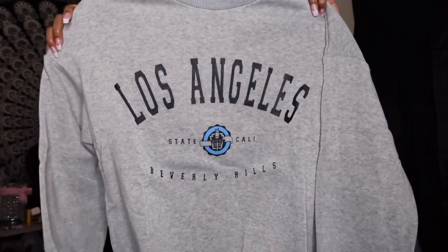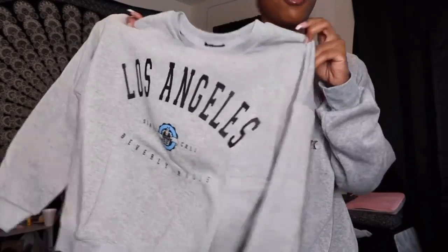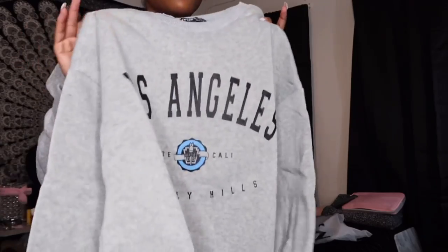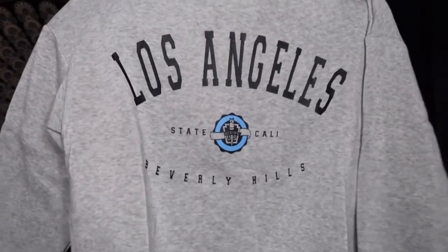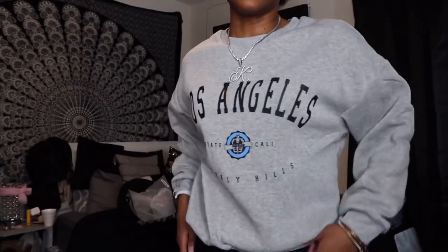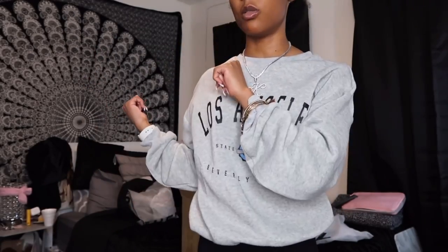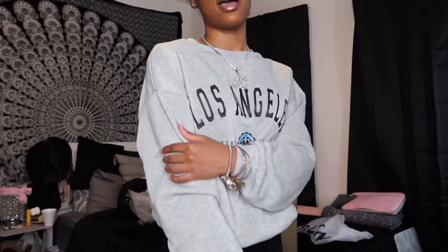The next sweater says 'Los Angeles State, Cali, Beverly Hills.' It's the same color as the one I have on but a slightly different shade of gray with different wording. I like the front of it. This one is a little less baggy, more of a fitted type, and the arms are a little shorter. The cotton in this one is way thinner than the previous one, but it's really cute.